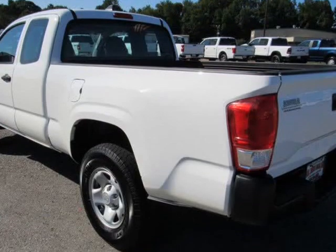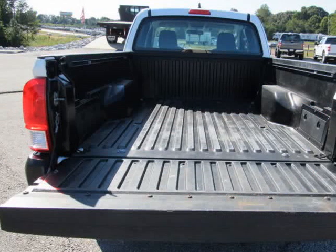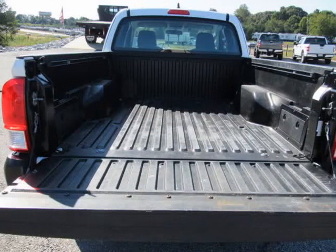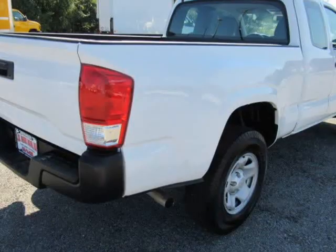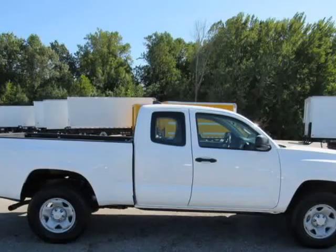Mechanical axle ratio, 430 GVWR, 5600 LBS. Battery with rundown protection. Maximum payload 1620 lbs. Pressurized shock absorbers, front anti-roll bar.